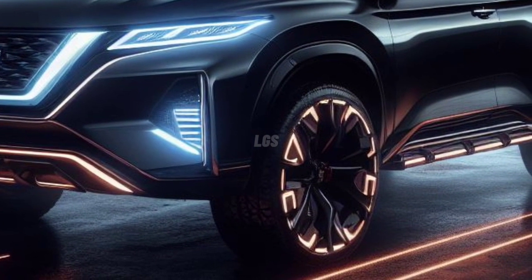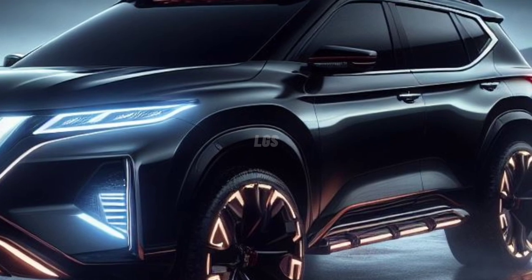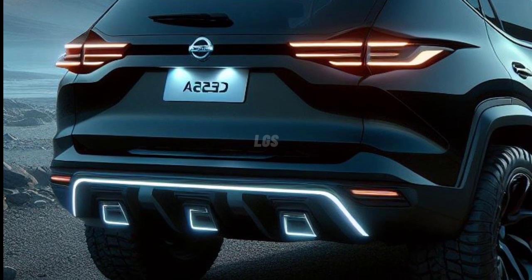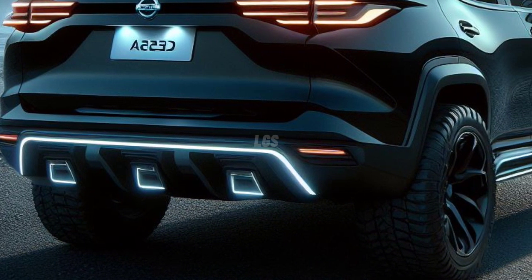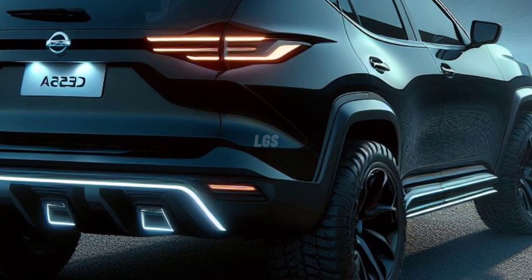Before we discuss the arrival of the Nissan Xterra 2024, let's walk through the story of the Xterra that has not greeted us in a long time. The previous Xterra model has been present in the first two generations, from 2000 to 2015. Finally, after a long rest, the Nissan Xterra is rumored to be back with a stricter redesign, equipped with a digital presence and extraordinary off-road performance.